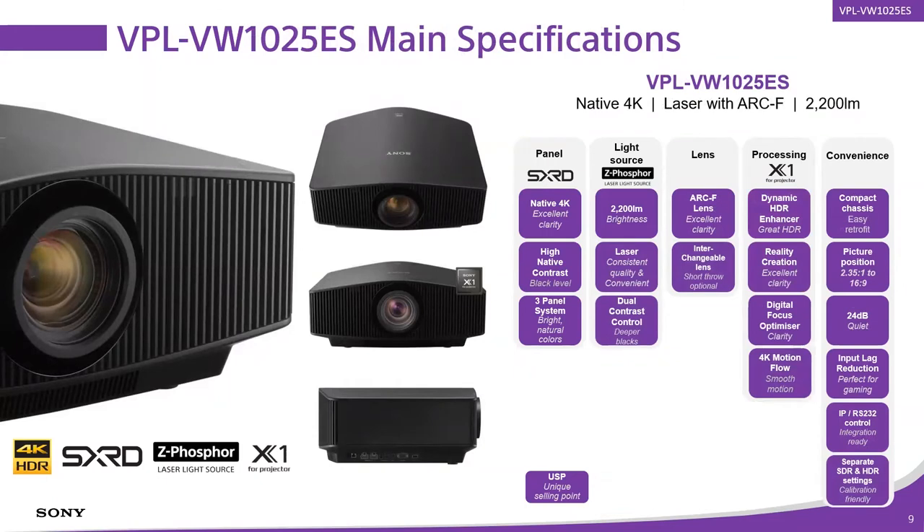Taking a look at the 1025 ES — the replacement for the 995 ES at $40,000 retail. Premium optics are available on this projector; it's our entry level into the skybox seats, as I like to say. The 1025 ES is the first point of entry into our premium category with all-glass optics, bigger screen sizes, and so on. This model also receives the same enhancements: X1 for Projector with Dynamic HDR Enhancer, Reality Creation, and separate picture memories for SDR and HDR. The 325 ES is 1,500 lumens, the 715 ES is 1,800 lumens, and the 1025 ES is native 17x9.